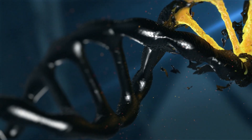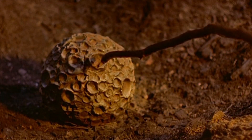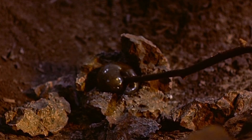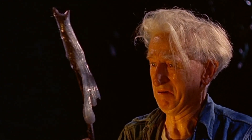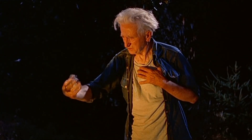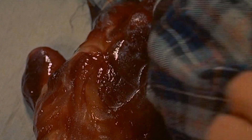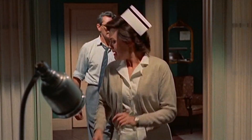The Blob is a pulsating mass of protoplasmic material with no discernible organs, skeletal structure, or nervous system. Its physiology seems simple, yet it operates with terrifying efficiency. We can categorise The Blob as an amorphous organism — a single, undifferentiated mass of living tissue. It lacks the compartmentalisation seen in Earth-based life, such as cells or tissues. Instead, it appears to be made up of a vast network of semi-liquid cytoplasm, similar to Earth's slime moulds or amoebas, but on an astronomical scale.